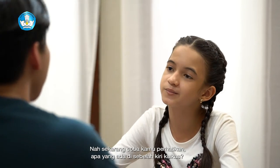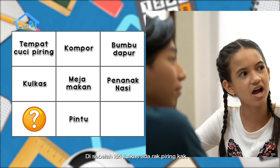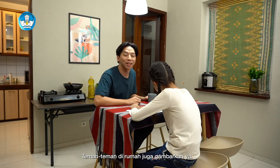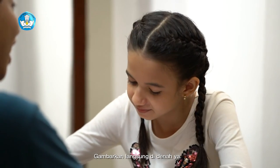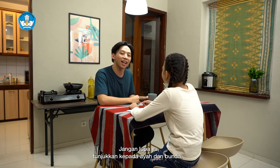Sekarang tinggal dua sudut lagi nih. Di sebelah kiri kulkas ada rak piring. Di sebelah kanan penanak nasi ada tong sampah. Betul. Sekarang langsung gambarkan ya. Teman-teman di rumah juga gambarkan ya, apa yang ada di sudut ruangan dapur kalian. Sudah selesai, Kak. Keren, hebat. Teman-teman di rumah, sudah selesai juga menggambarkan denah ruangan dapur kalian? Kalau sudah selesai, jangan lupa tunjukkan kepada ayah dan bunda.